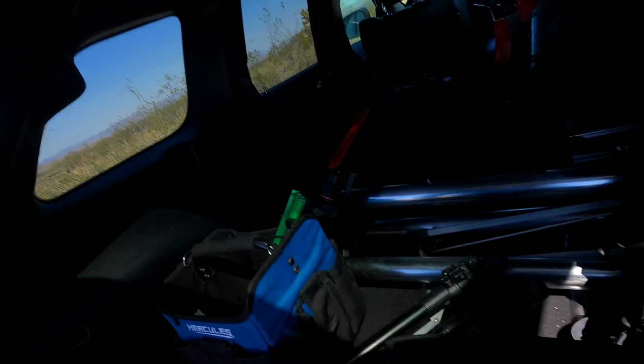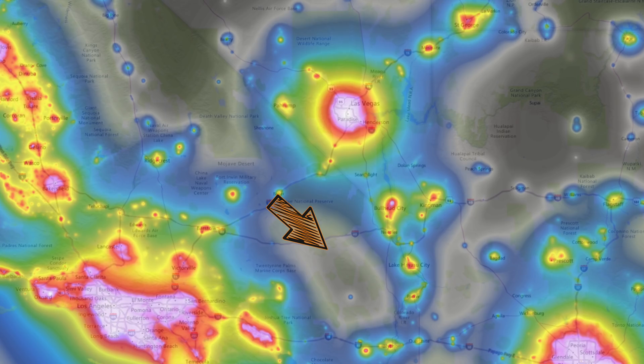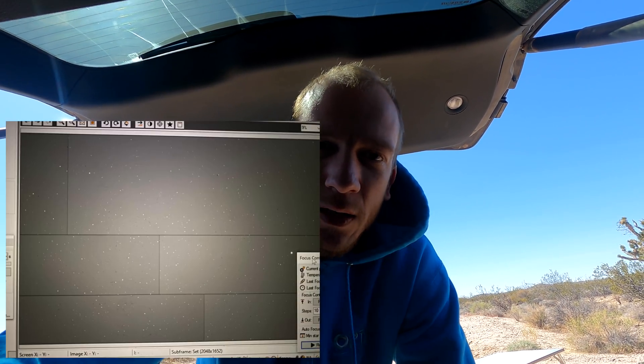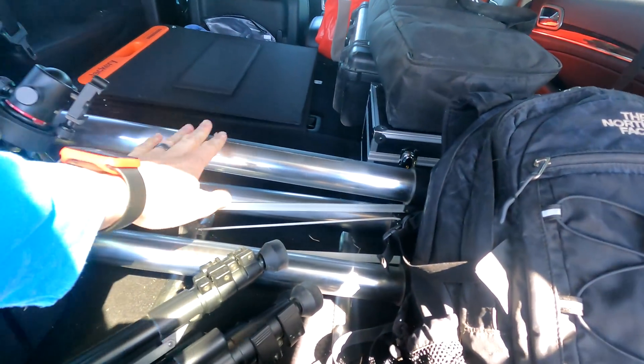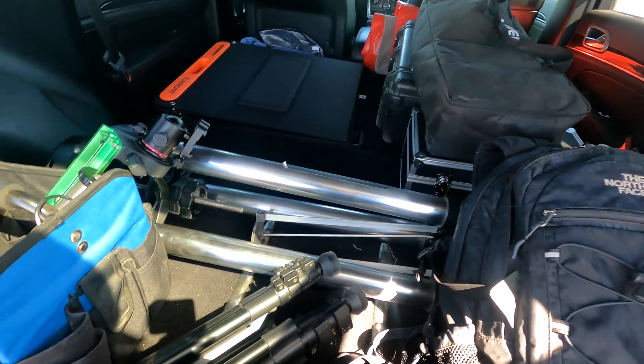Hey guys, it is pretty windy today. I went on a solo trip for a couple of nights to image the Milky Way and also some deep sky objects, but sadly last night here at Bortle 2 zone — this is the Mojave Preserve — I had some weird issues with the camera. There were like a bunch of squares, no idea why, hoping it's a USB cable. Anyway, everything you see here — the tripod, the mount — was useless, so I'm kind of mad about it.